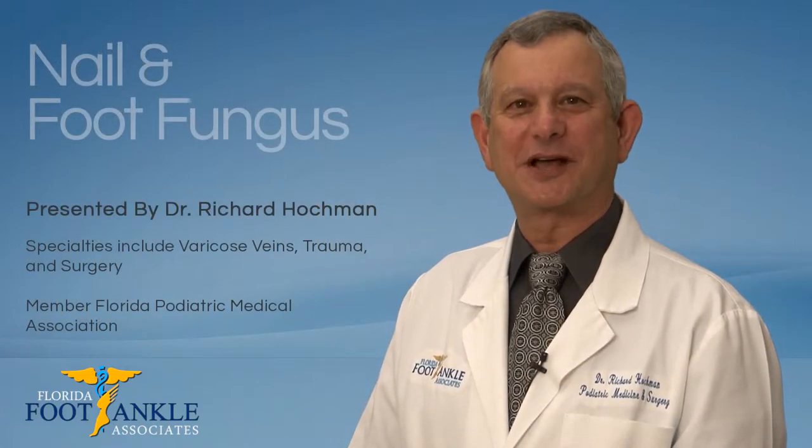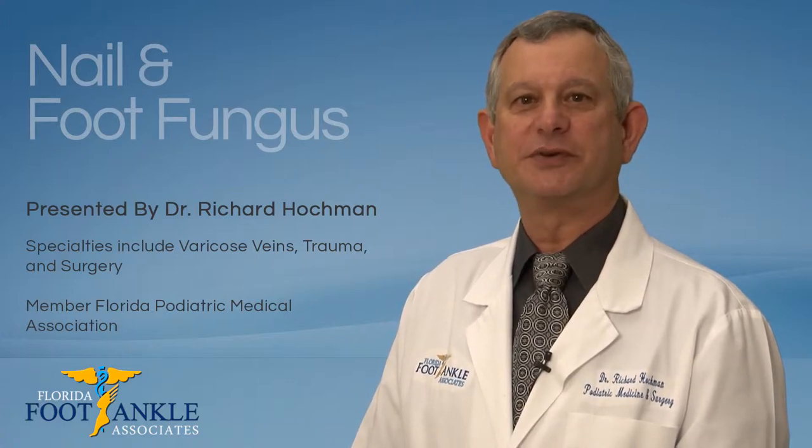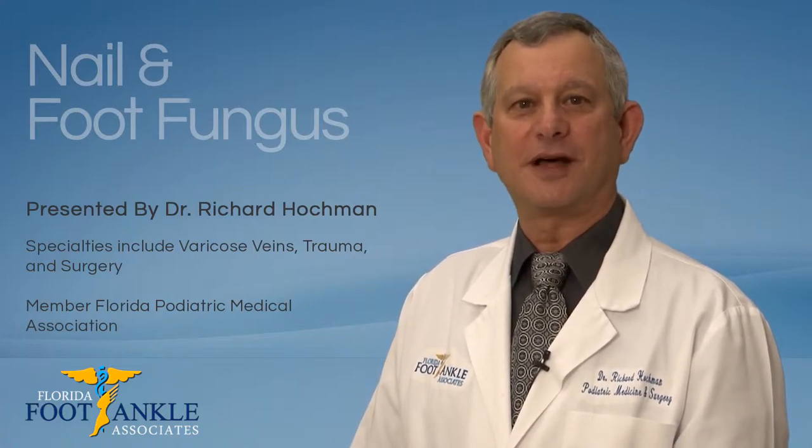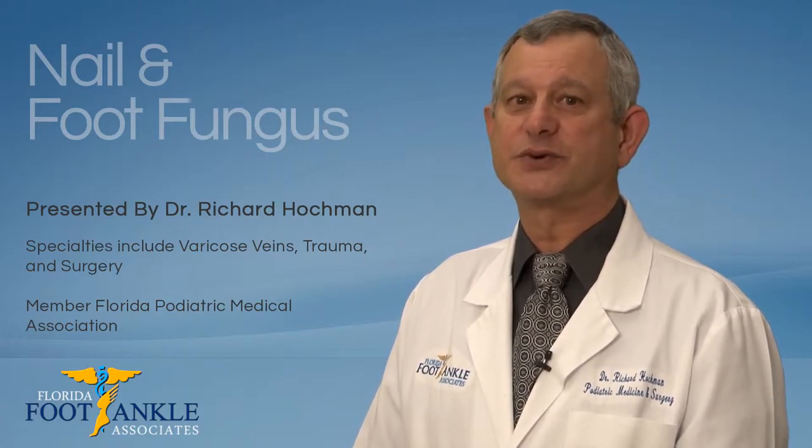Hi, I'm Dr. Richard Hockman of Florida Foot & Ankle Associates. We specialize in the treatment of fungal nails. The following overview provides valuable insights that may assist you in finding the best course of treatment.